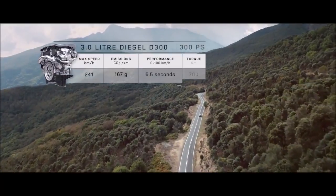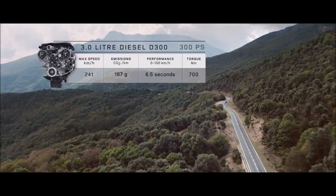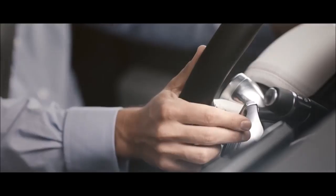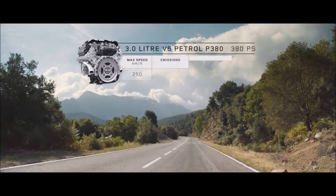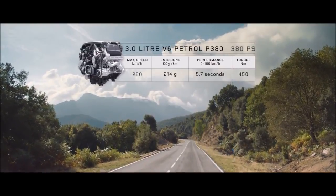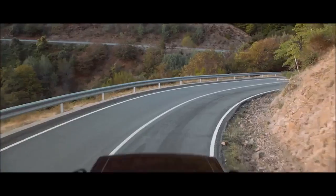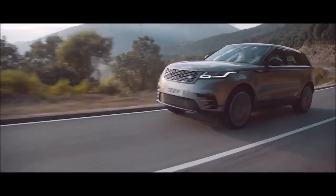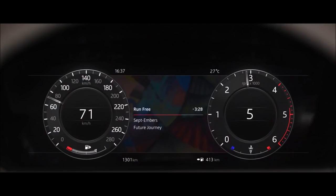For exceptional diesel performance, choose the twin-turbo V6 D300 engine. For ultimate refined performance, choose the P380 supercharged six-cylinder petrol engine. Whichever engine you choose, the refined and responsive eight-speed automatic transmission automatically adapts to the driving mode selected.